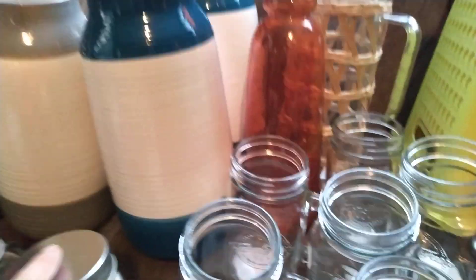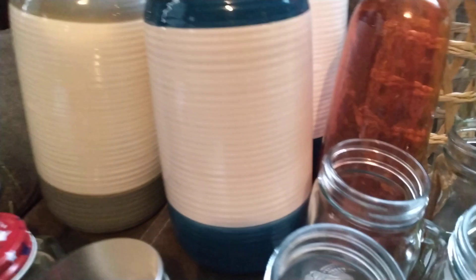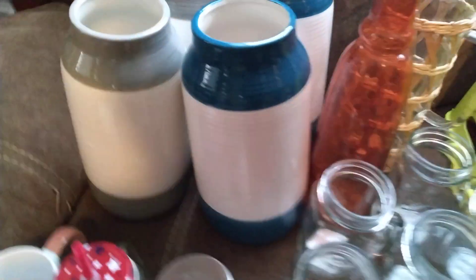But you guys, most of all, what I'm excited about — look at these vases. Oh my gosh. I love these blue and white vases right here.